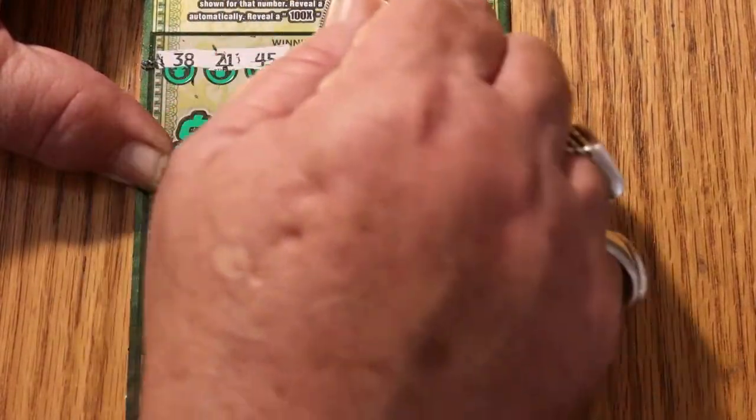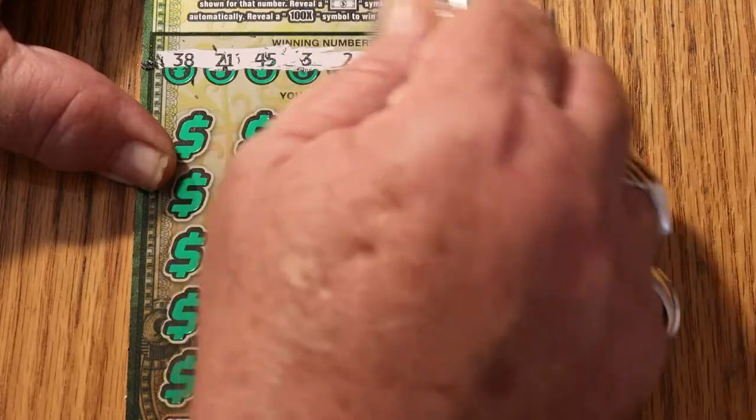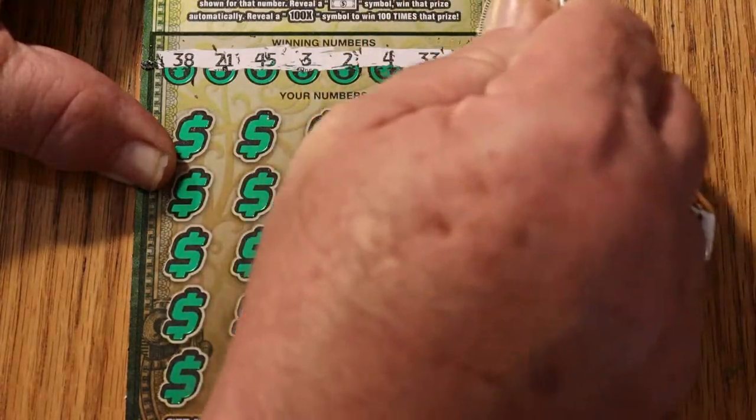Your numbers on ticket one are: 38, 21, 45, 3, 2, 4, 33, and 11.